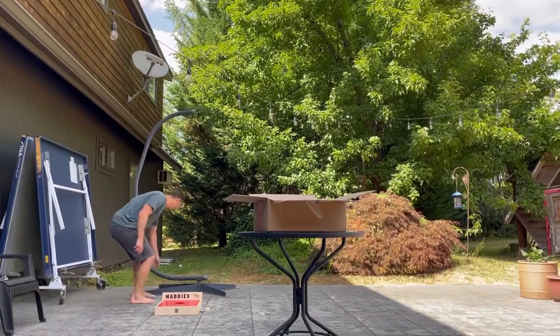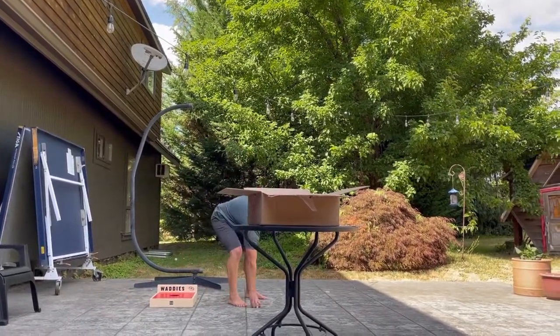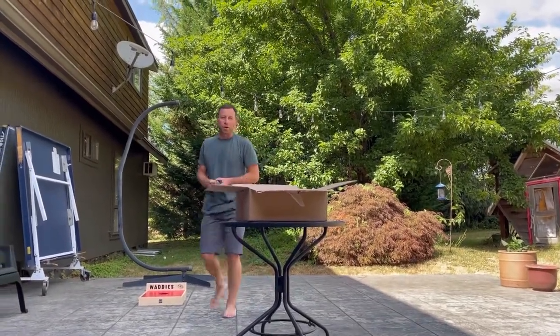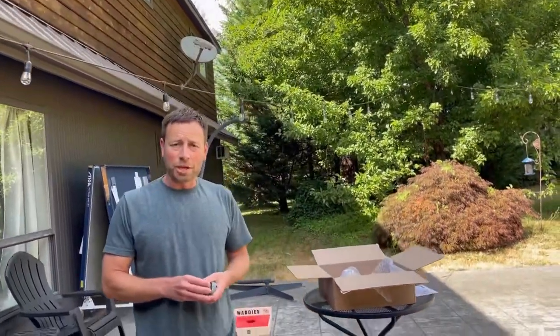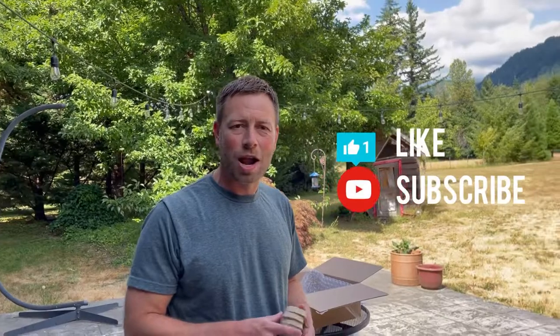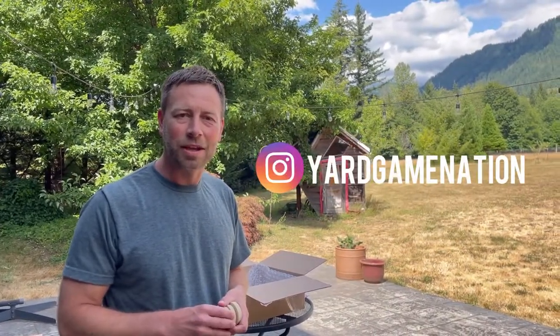This is Waddy's from Ontario, Canada — pretty creative game. Glad to have it in the arsenal. I'm going to be coming to you with a bunch more content coming soon. Please like, subscribe, follow me on Instagram at Yard Game Nation. Look forward to making some more videos for you soon.